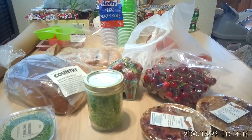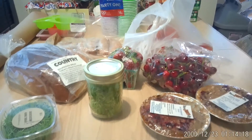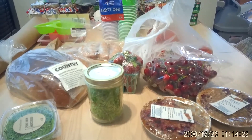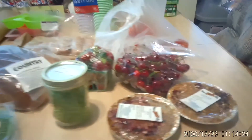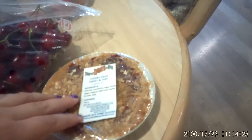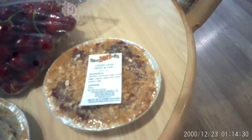Hello friends, this is Casey from the Bodie's Homestead, and in today's video I'm giving you a short haul of what I picked up at our local farmers market. Starting over here, we picked up a cherry crisp, sweet and tart pie from For the Love of Pies.